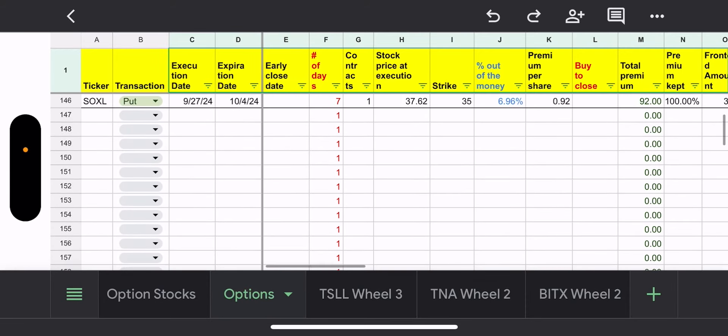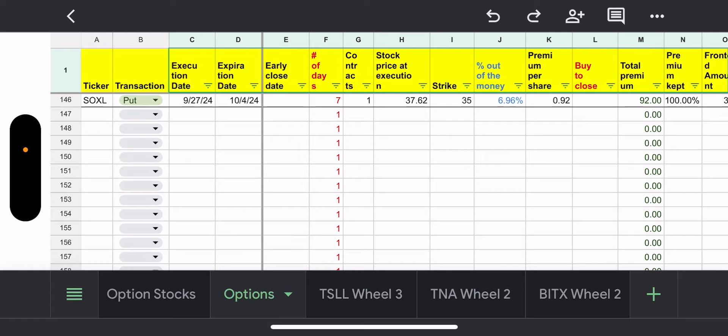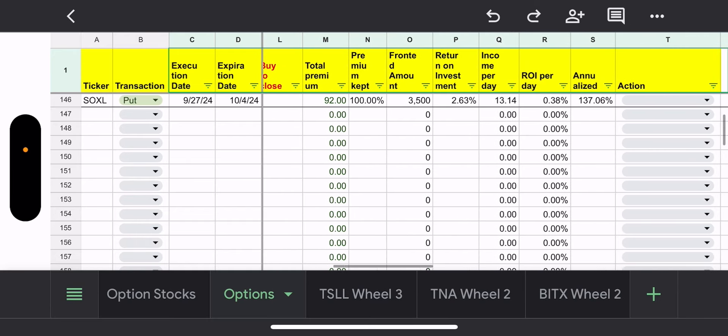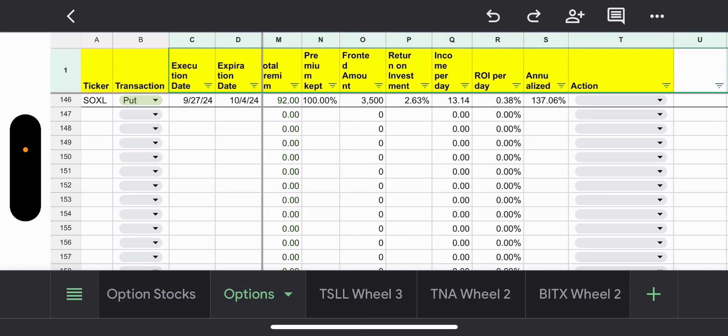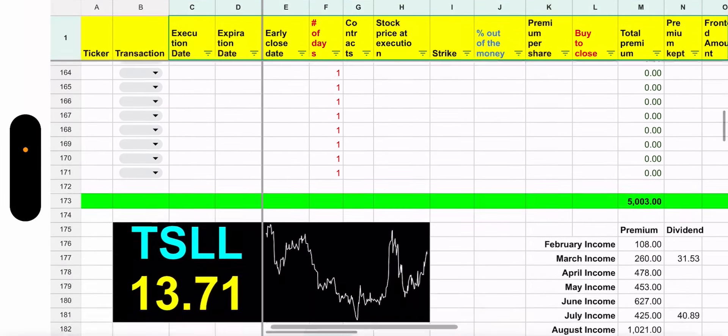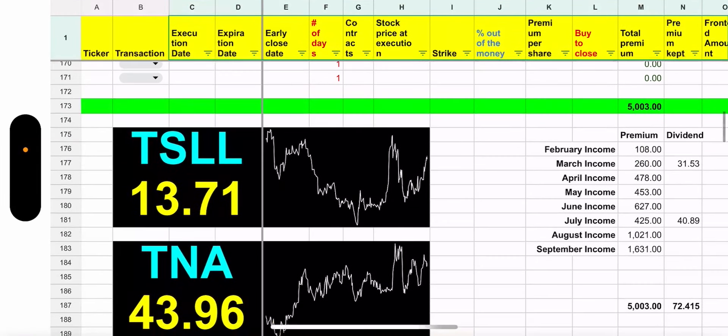Last but not least, I believe on Friday I sold a put on SOXL — it was the only thing that was red and I can't help but do a trade for the day. I ended up getting it 6.96% out of the money at a 35 strike price, 92 cents premium per share, with an annualized yield of 137 percent. Overall, another really good week — no assignment, no shares.